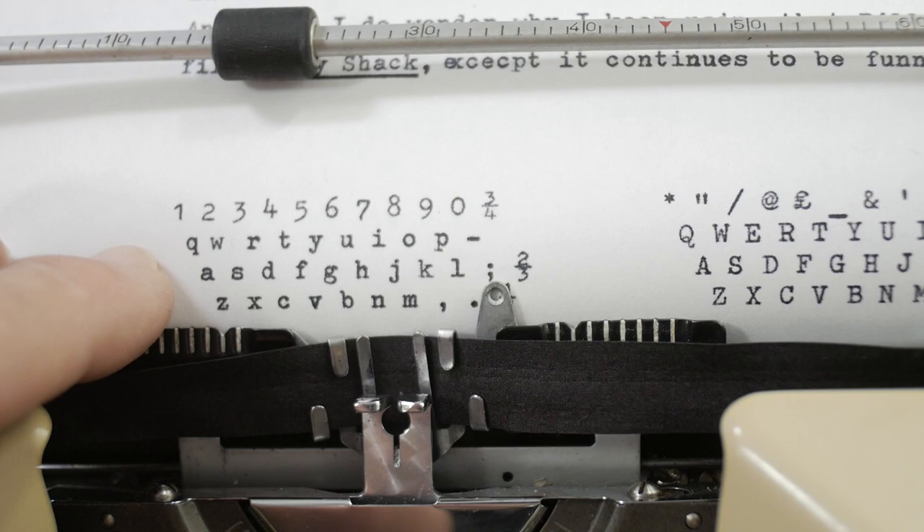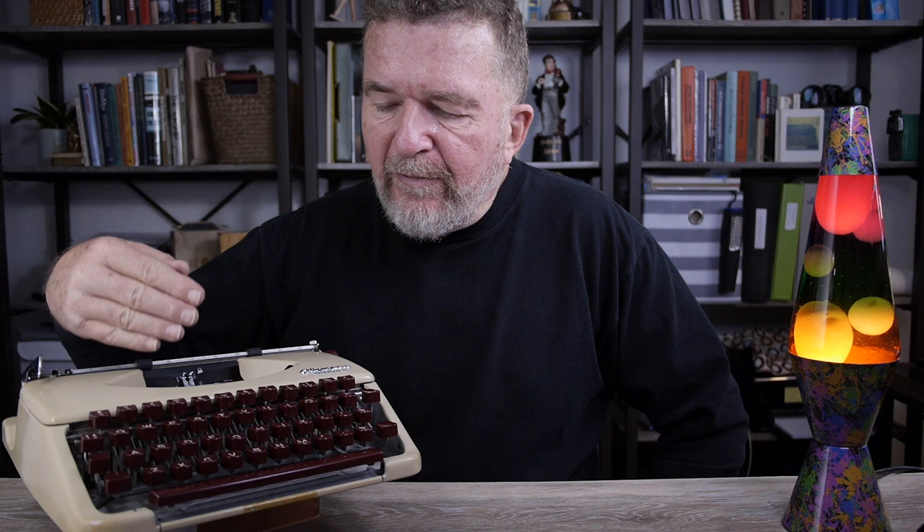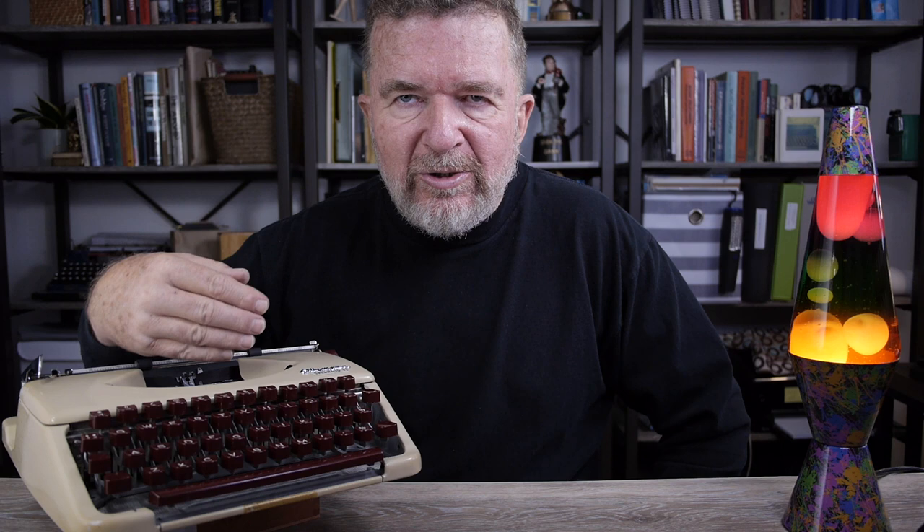In the Olympia Splendid lineup, the 33 does not have a bichrome adjustment or a touch adjustment. The 66 adds both of those features — bichrome and touch. The 99 adds some chrome trim around the body panels. I found the touch on this machine to be quite pleasing — it reminded me a lot of the Brother ultra-portable machines, where the Charger 11 also doesn't have a touch adjustment but felt better than the Webster Extel 747 that was also made by Brother. It's an interesting thing that typewriters without a touch adjustment sometimes feel better — that's happened in two cases already in my typewriter experience.